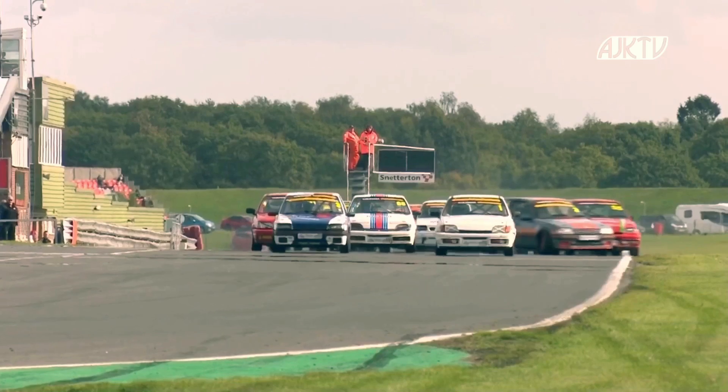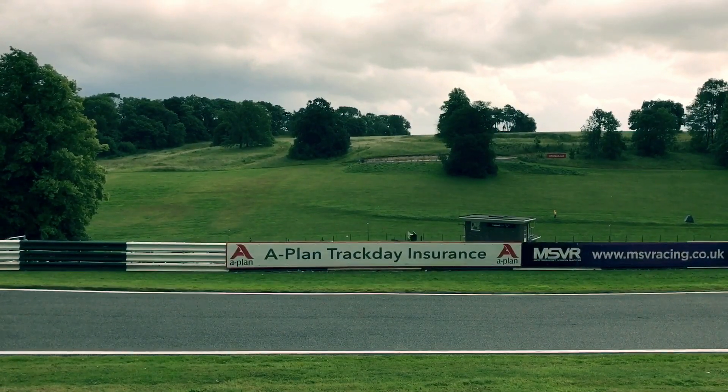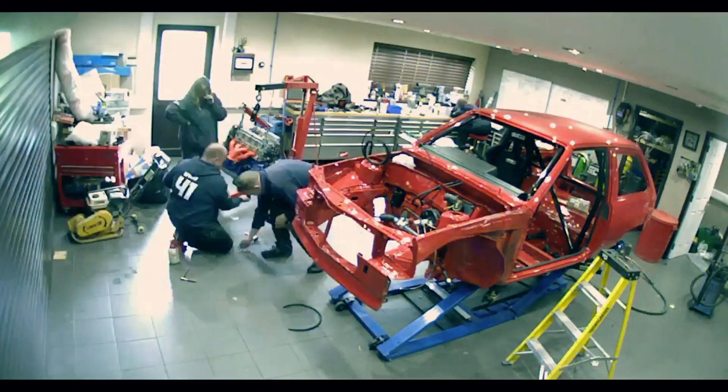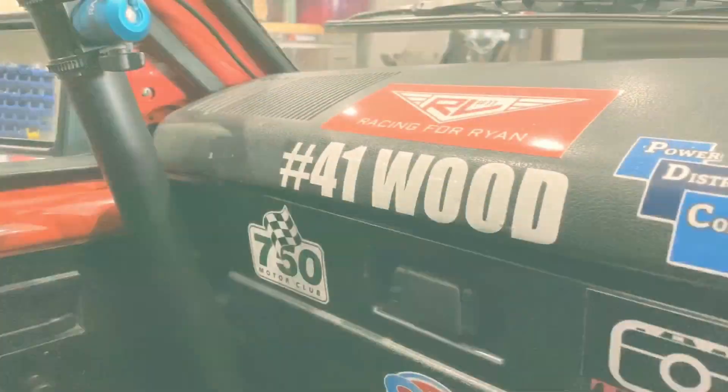The Stock Hatch Championship morphed into the Classic Stock Hatch Championship, and after a gladiatorial run of successes, this car was retired to the workshop for a full rebuild, ready to be raced by Jason Wood, who owns PDC Racing.